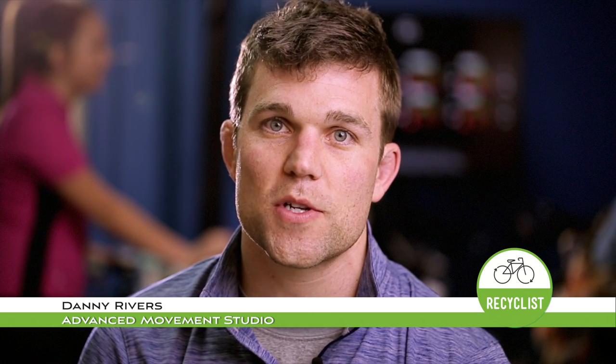My name is Daniel Rivers. I'm here from Advanced Movement Studio. For the studio I'm a corrective exercise and performance specialist, so I handle a lot of the endurance athletes and other athletes that have goals they want to meet.